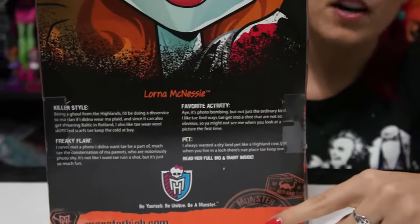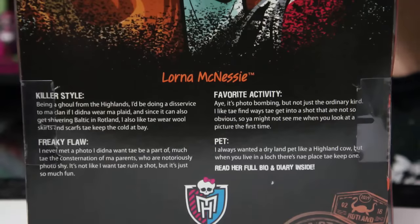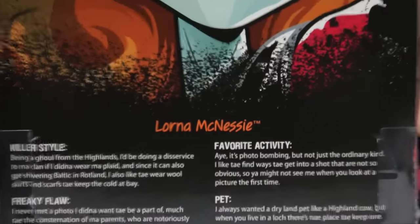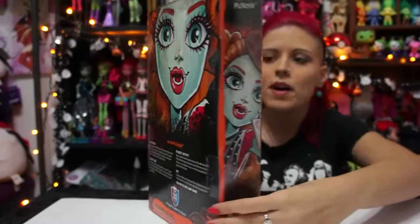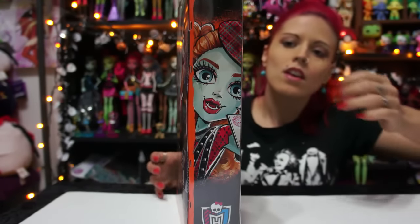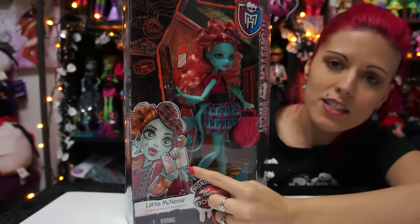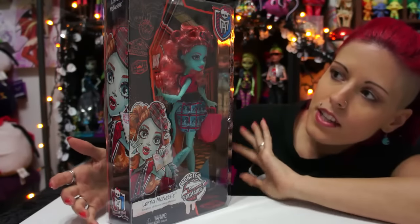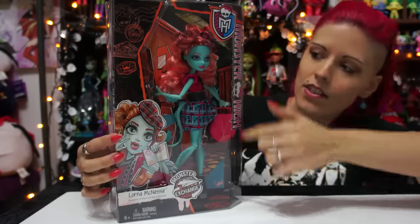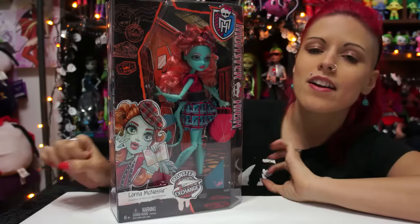I wonder if they're going to do this with all Monster High dolls or just the Student Exchange line. I think so far it's just this line, and I really like it — it gives a close-up of her face, really beautiful box art. In her diary it'll probably go more in-depth since the box only shows a little of her information. The box has a lot of orange, and all the Student Exchange boxes are black and orange primarily. The side panel has more box art and the Monster High emblem, with her holding a passport — really different and cool.